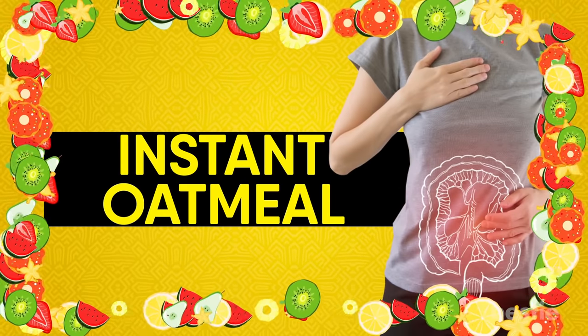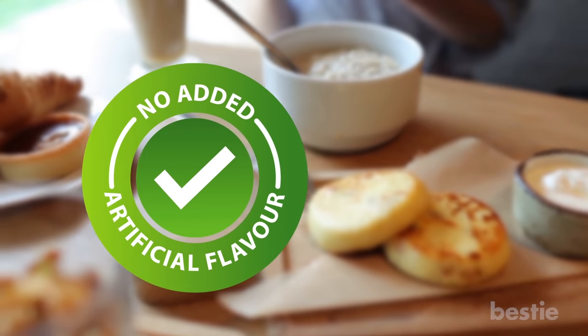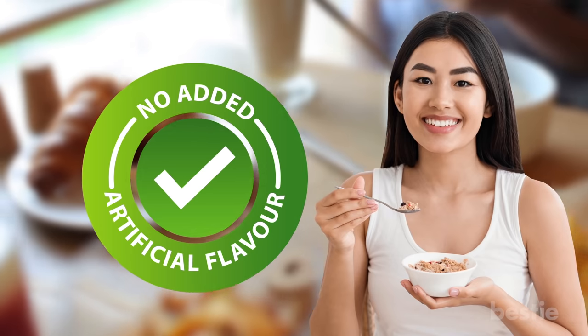Instant Oatmeal. You couldn't fix yourself a quicker, tastier, or more filling breakfast if you tried. Try and go for the plain version with no added flavors. These are easier for your bowel to digest.